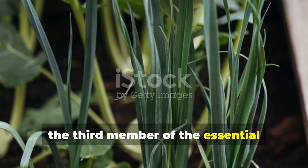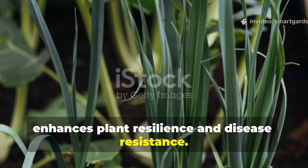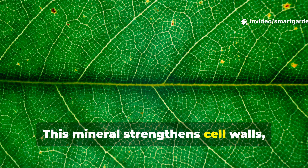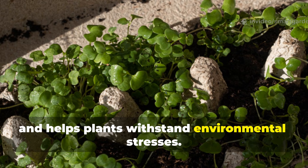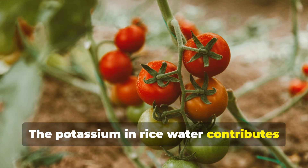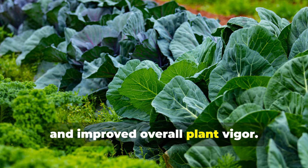Potassium, the third member of the essential macronutrient trio, enhances plant resilience and disease resistance. This mineral strengthens cell walls, improves water regulation, and helps plants withstand environmental stresses. The potassium in rice water contributes to stronger stems, better fruit quality, and improved overall plant vigor.